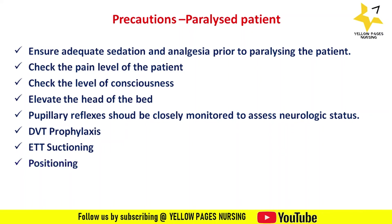Careful alignment of the head and neck, regular passive limb movements, and regular changes of position should be performed. Artificial tears should be instilled every two to four hours, and the eyelids should be taped shut to prevent corneal drying and ulceration. That covers neuromuscular blocking agents.